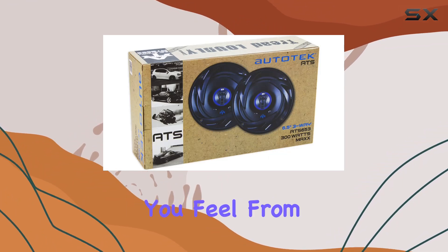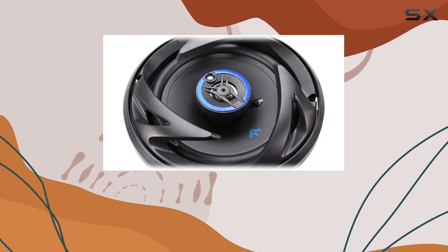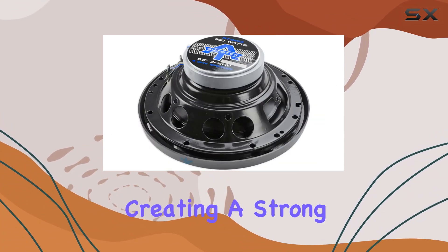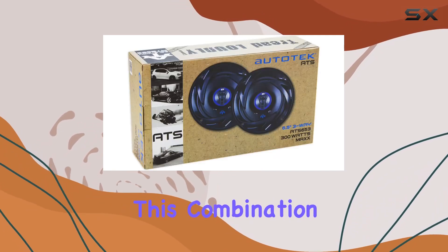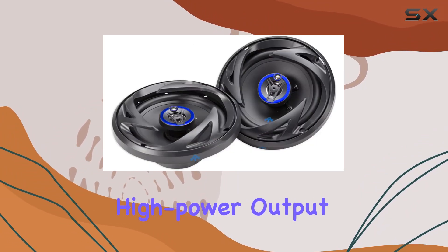Crucial for that thump you feel from bass beats — one of the most critical aspects of any car speaker is how it handles heat and power over time. Here the Autotech ATS653 speakers shine, with their voice coil made from pure copper, creating a strong magnetic field, while its Kapton former efficiently dissipates heat. This combination is essential for maintaining sound quality and speaker longevity, even during prolonged high-power output.